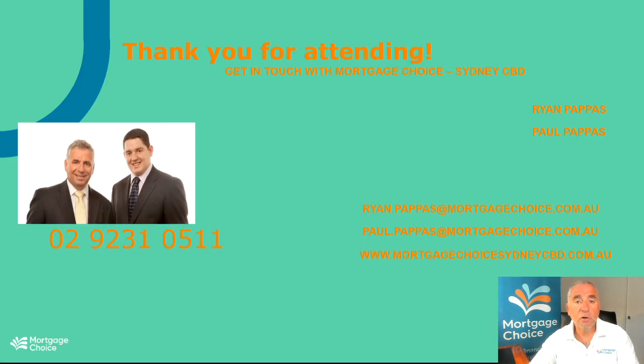As always, we're here to help you through the whole process. Please reach out to us and ask any question that you may have at any time. Thank you for attending.